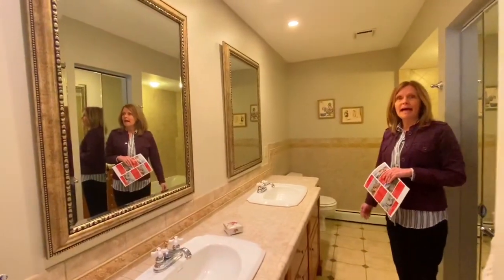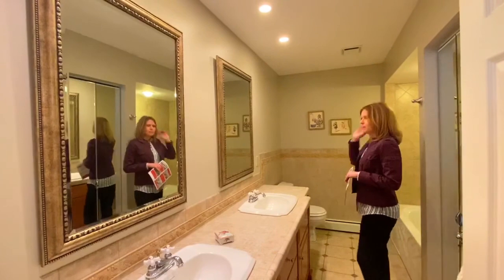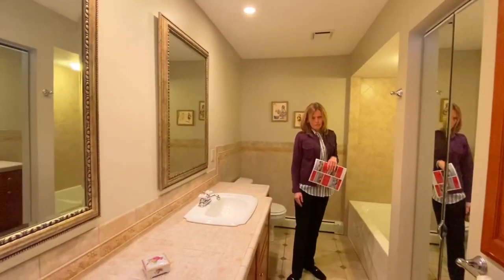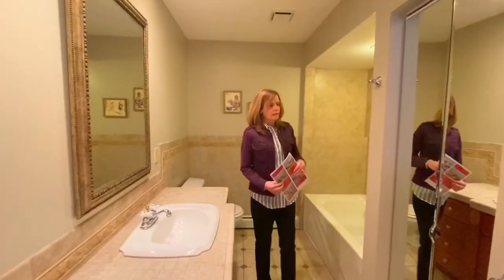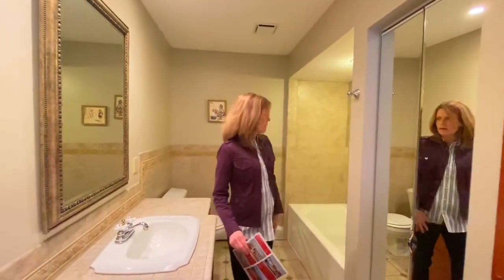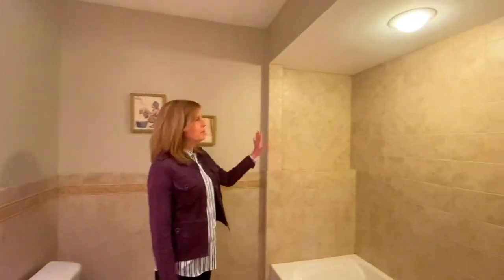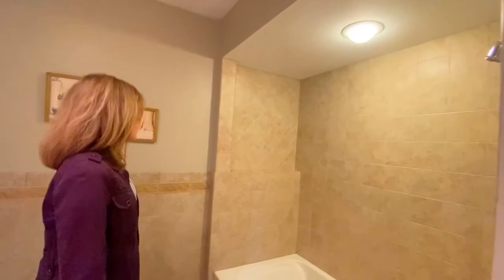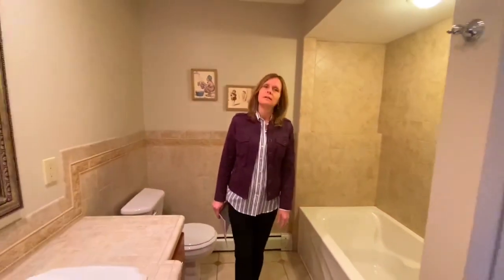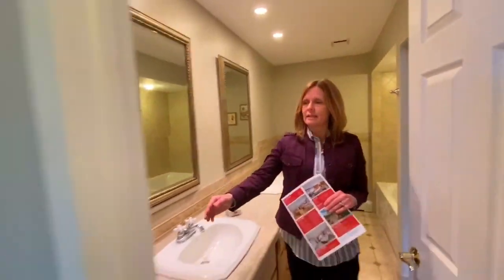And then this fun full bath — the guest bath or the kids' bath — with double sinks and lots of space. Beautiful cabinetry with lots of detail and storage space. There's another closet behind that door. And then a nice big tub with porcelain tile. Very clean, very neutral, with nice inset lighting as well.